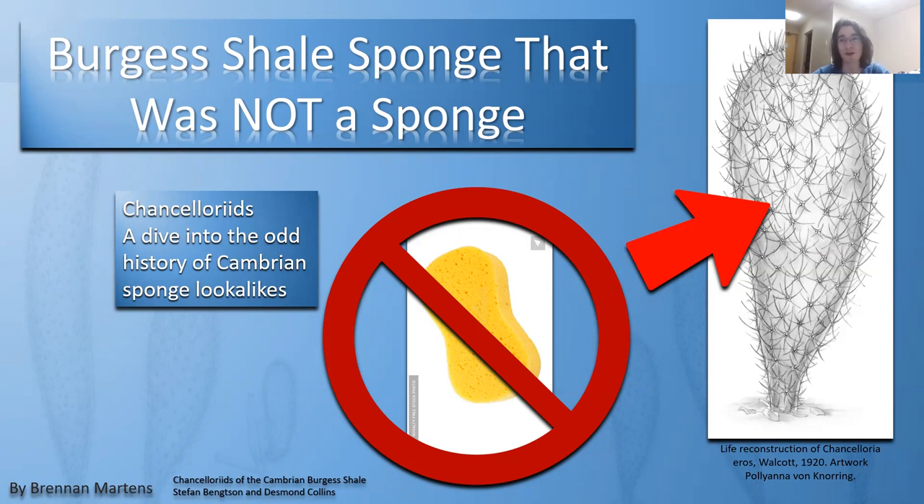We'll be going over stuff like the Burgess Shale, which is something I'm studying and I'll likely make one of my main fields in the future. As well as stuff like Eocene material, early Mesozoic life, Paleozoic stuff, odd topics here and there, and local stuff to BC and Alberta — all that jazz. But today's video is on Burgess Shale sponges that are not sponges.